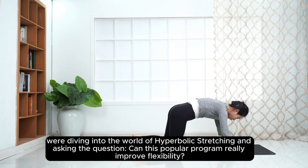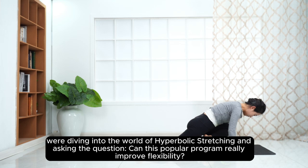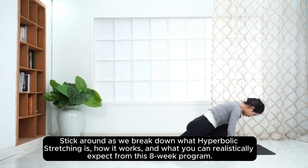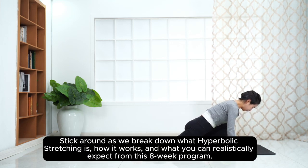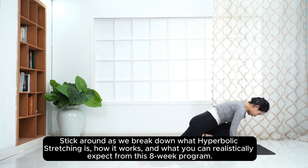We're diving into the world of hyperbolic stretching and asking the question: can this popular program really improve flexibility? Stick around as we break down what hyperbolic stretching is, how it works, and what you can realistically expect from this 8-week program.